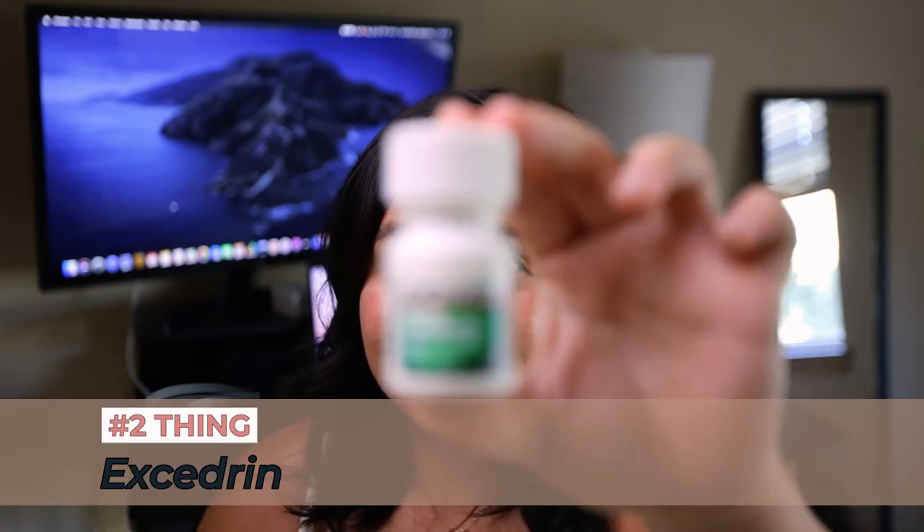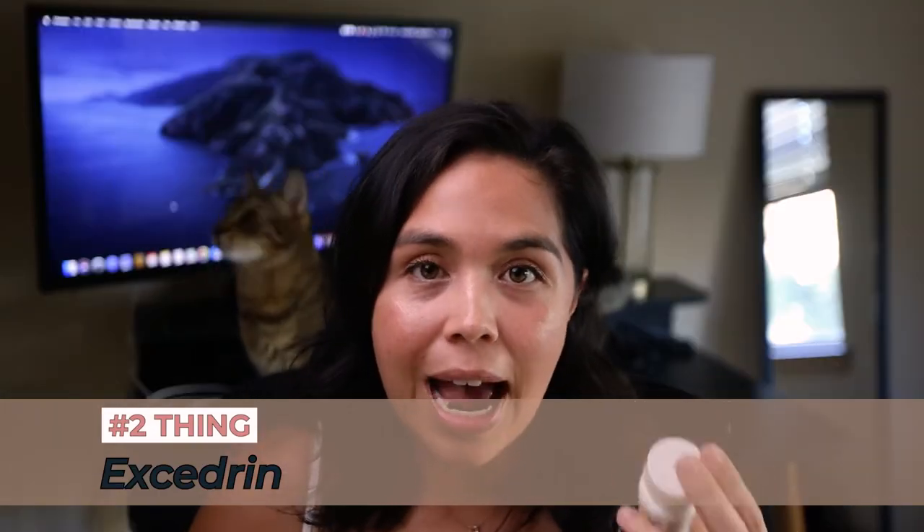The number two most important thing I pack is Excedrin. The reason I like Excedrin over Advil or Tylenol is because Excedrin is acetaminophen but it also has caffeine in it, which is really important for me because if I don't have enough caffeine in a day I get really awful migraines. In the event that you get a headache and it's absolutely miserable and you don't want to hike anymore, this will totally save you within minutes. I'll put links to everything down below if you prefer Amazon delivery.